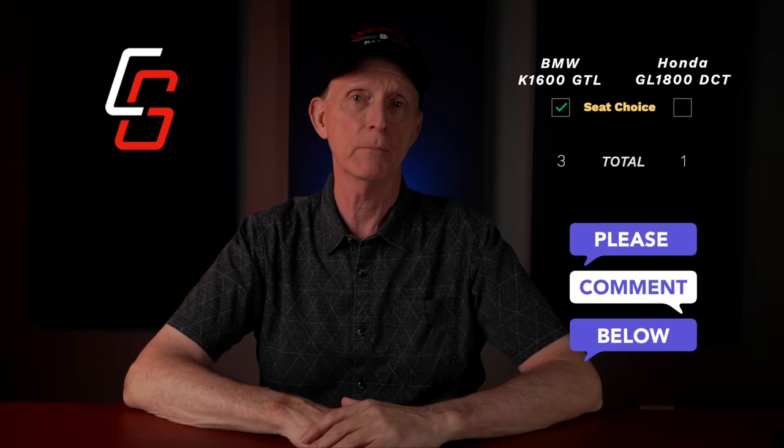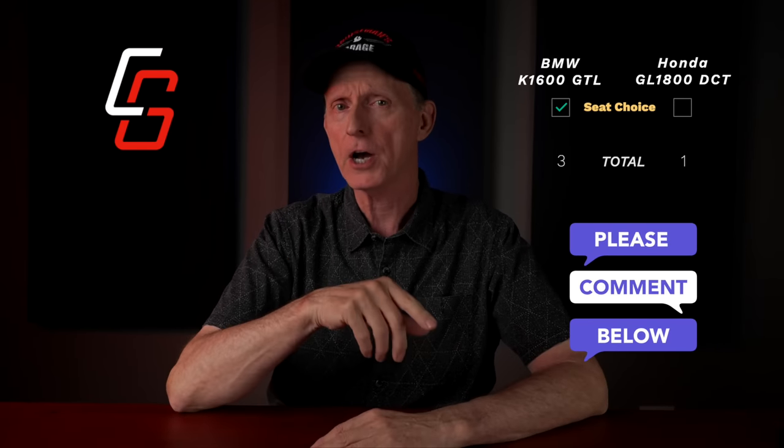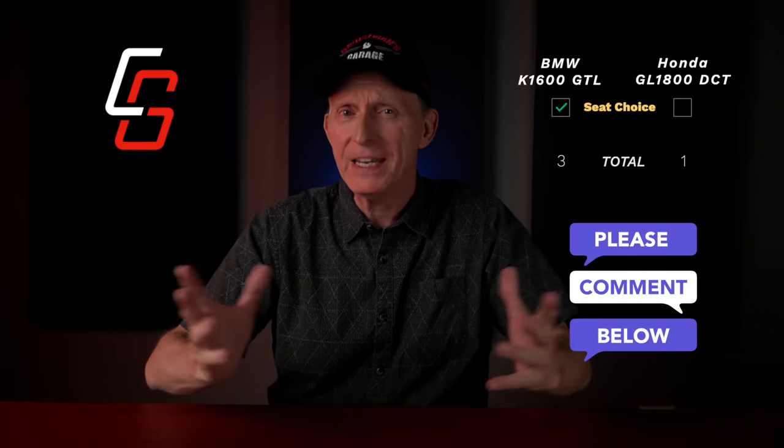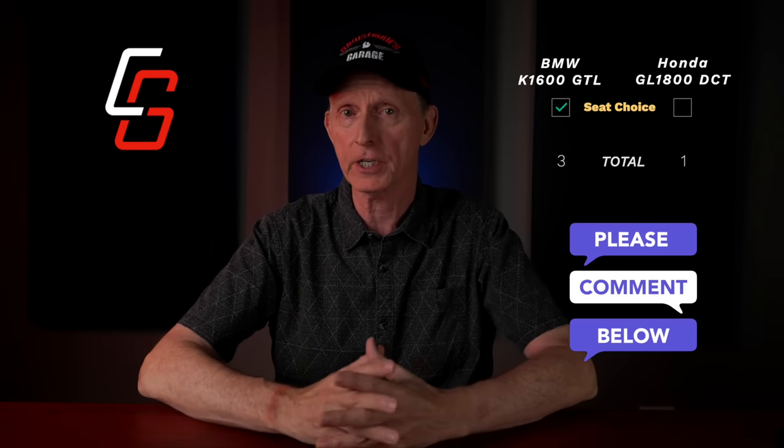When it comes to seat options, BMW gets another point because you can get your K1600 fitted with a lower or taller seat — and I'm not even sure there's an additional charge for this. Honda used to offer a $1,000 optional seat for the Gold Wing, but it was basically the same seat with just a different cover, and I don't even think they offer that anymore.